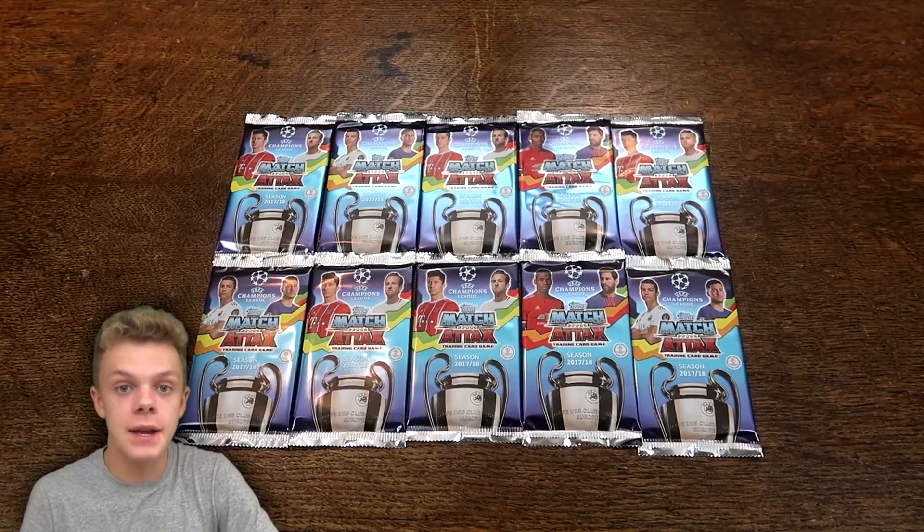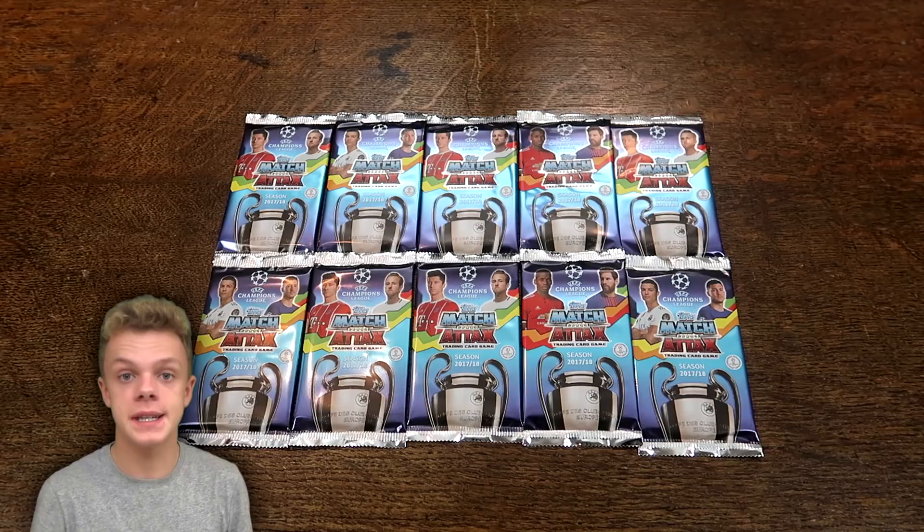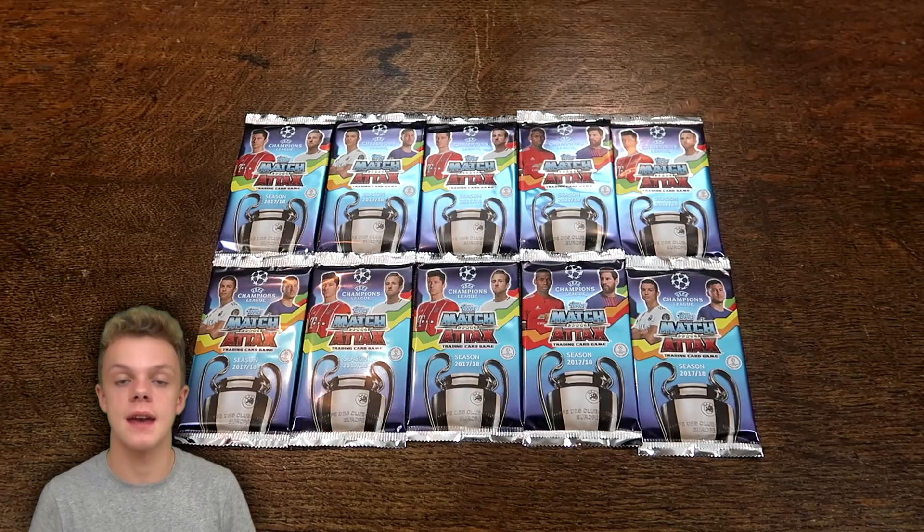Hey guys, it's BB Train Cards here and welcome back to another video. Today we have a break from all of the Match Tax Premier League that's been on the channel recently, because I do have 10 packs of Match Tax Champions League 2017-18 to open.